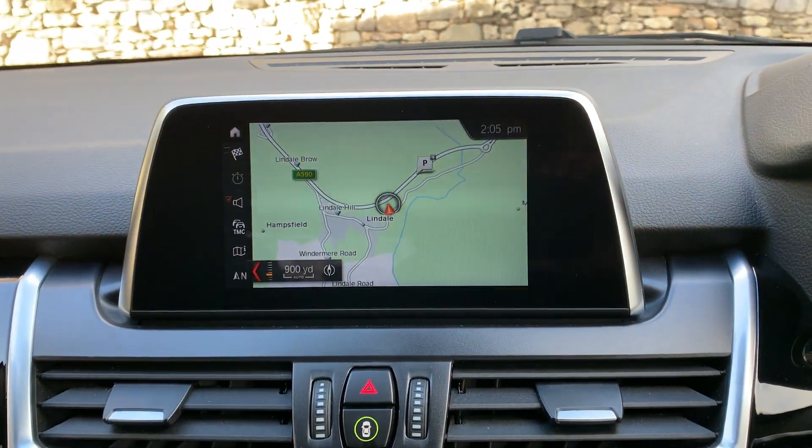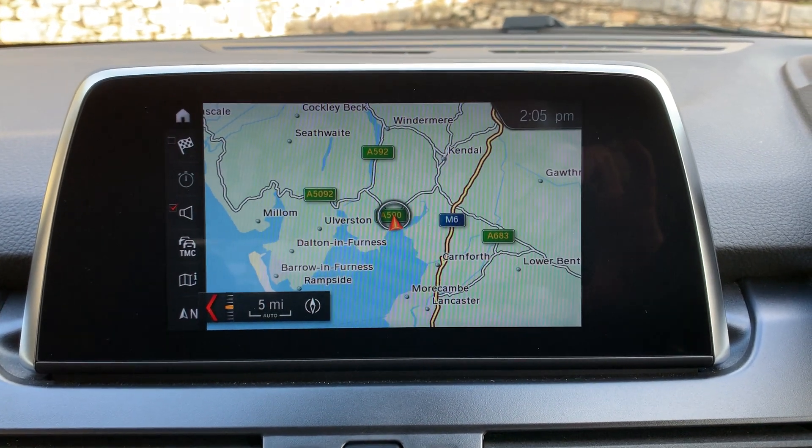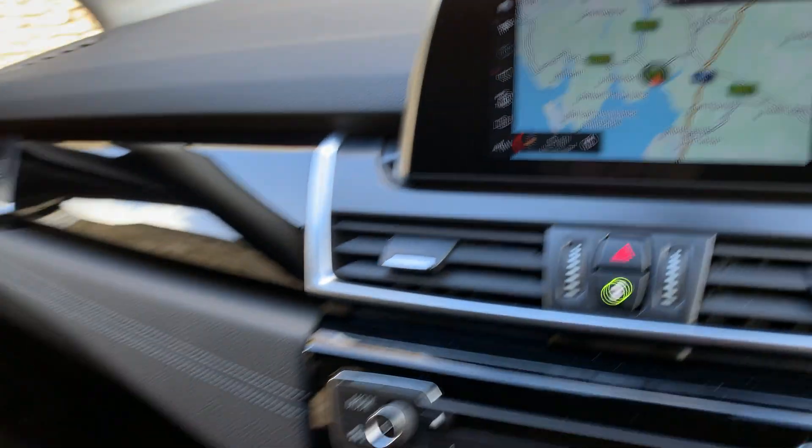If I go into map and zoom out you can see where we're located. We're located just at the southern end of the Lake District, about 10 minutes off junction 36 of the M6 — a beautiful part of the world, so if you're passing feel free to call in.